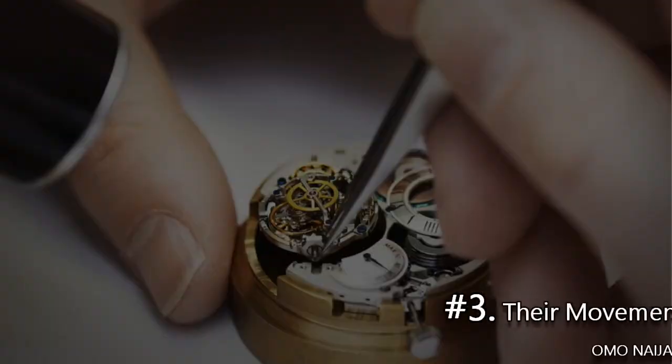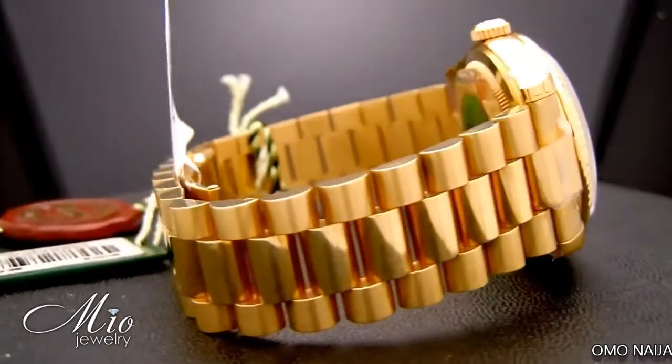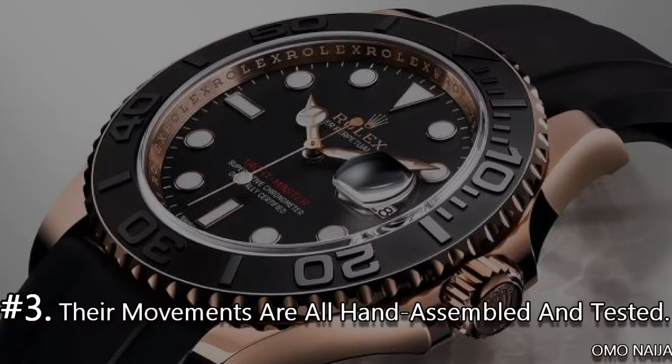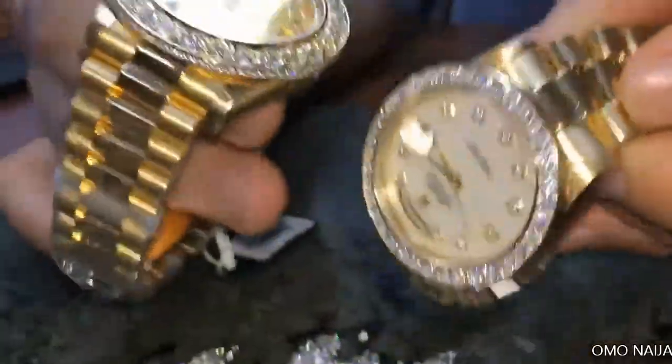Number 3. Their movements are all hand-assembled and tested. One of the biggest misconceptions about Rolex is that machines build their watches. This is because traditionally Rolex didn't communicate much on this topic. The truth is that Rolex watches are handmade, which is expected from a fine Swiss-made watch.